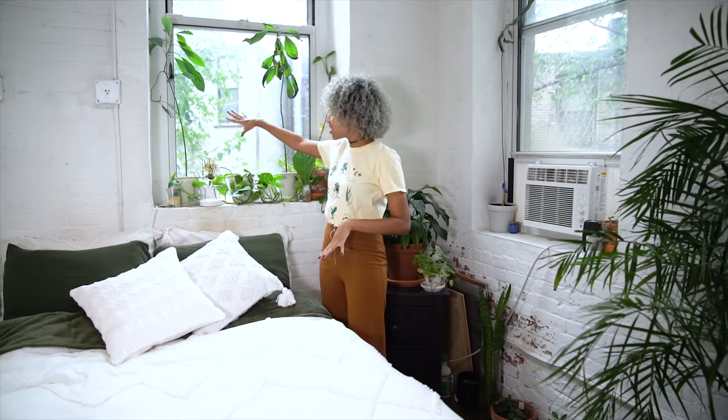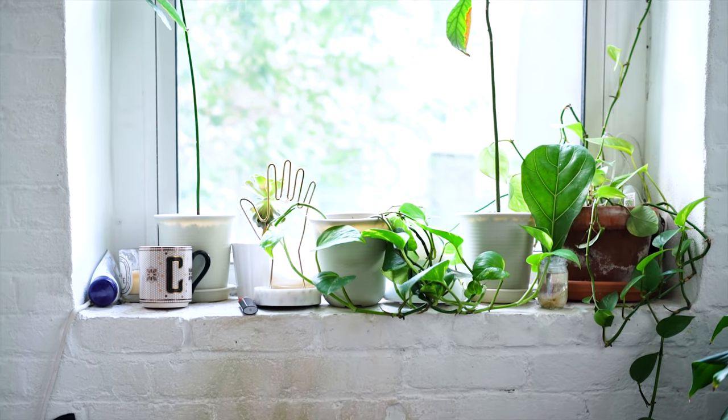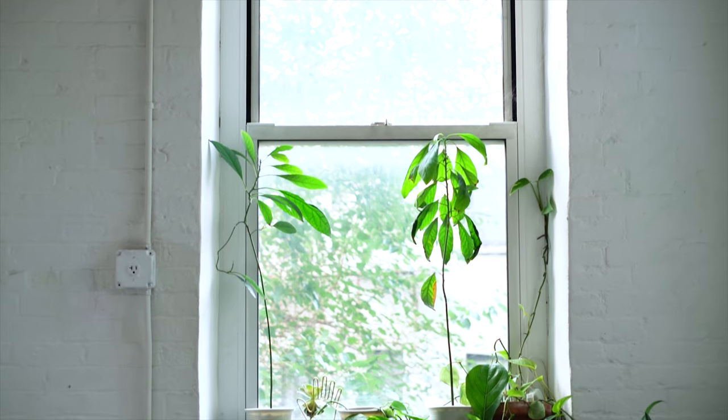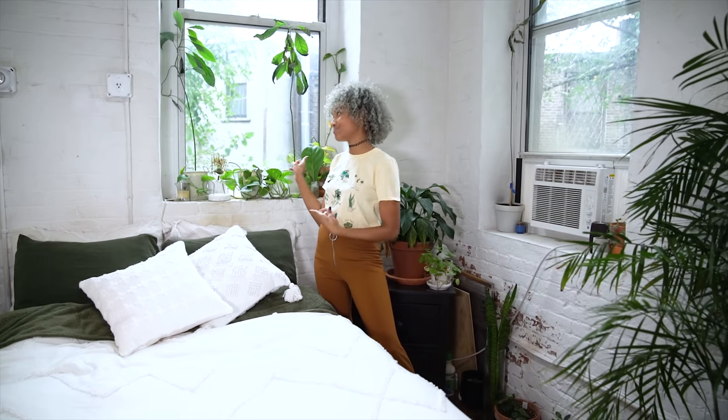Over here I have one of my windows, and I have a bunch of plants on it, for obvious reasons. I grew these two from seeds — these are avocado trees, so I actually ate the avocado that they came from.